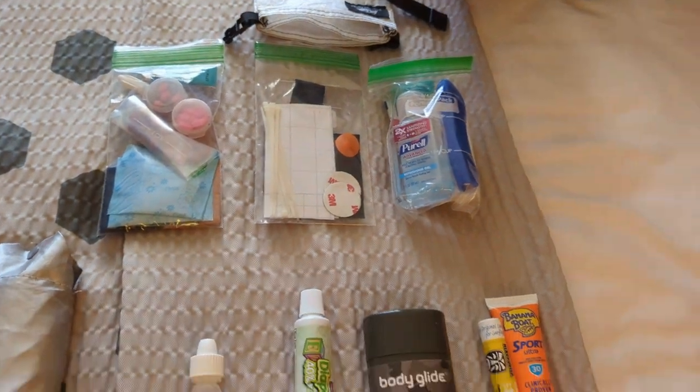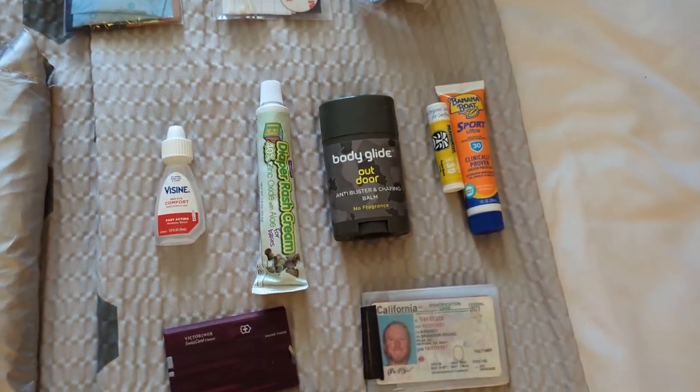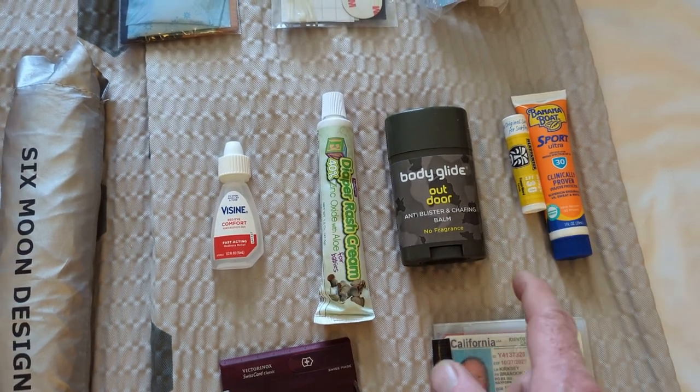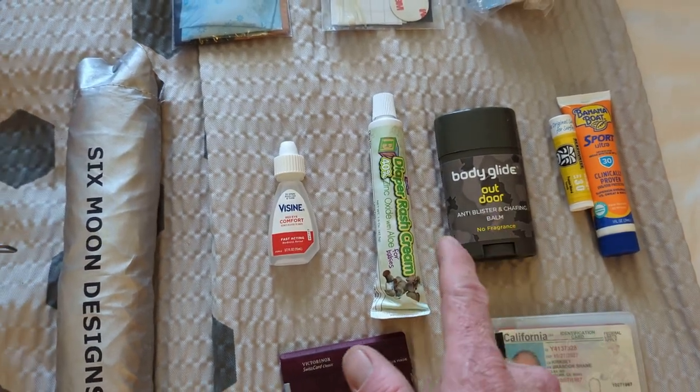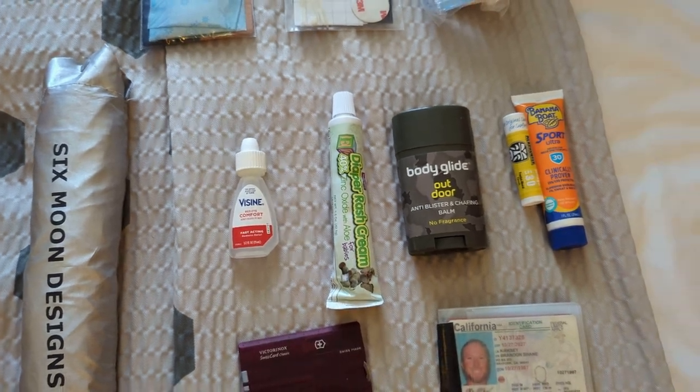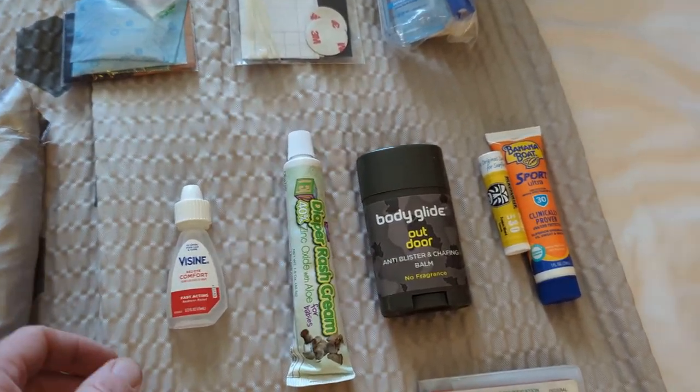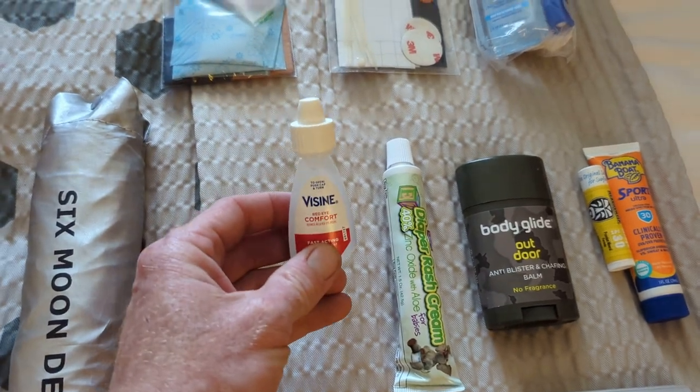I am starting this trail with a lot of creams, because I'm in the desert. So I've got sunscreen, lip balm sunscreen, anti-chafing cream, and diaper rash cream. It's a lot of stuff, but I'm going to go through it pretty fast, I think. And then some eye drops as well. Wink, wink.